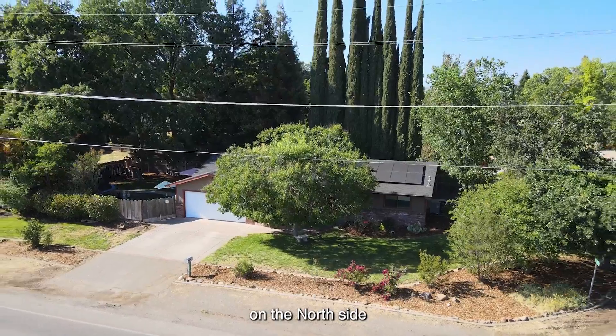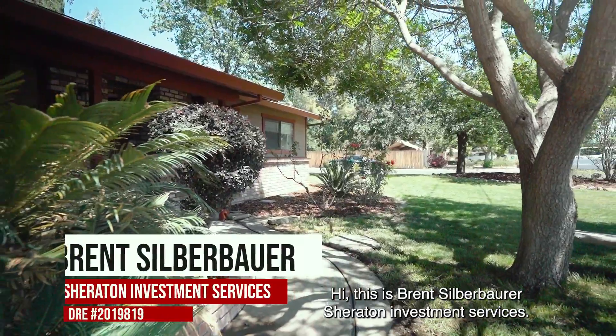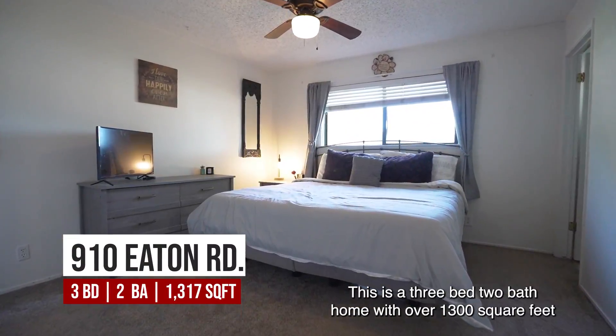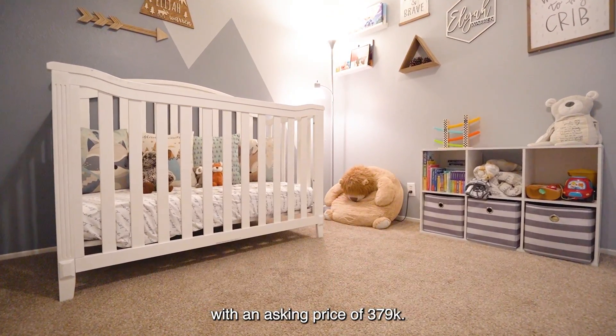Are you looking for a newly remodeled home on the north side of town with an office? Don't worry, I have just what you're looking for. Come on, let's go take a look. Hi, this is Brent Silverbauer with Sheraton Investment Services, and I am here at 910 Eden Road in Chico, California. This is a three-bed, two-bath home with over 1,300 square feet, with an asking price of $379,000.